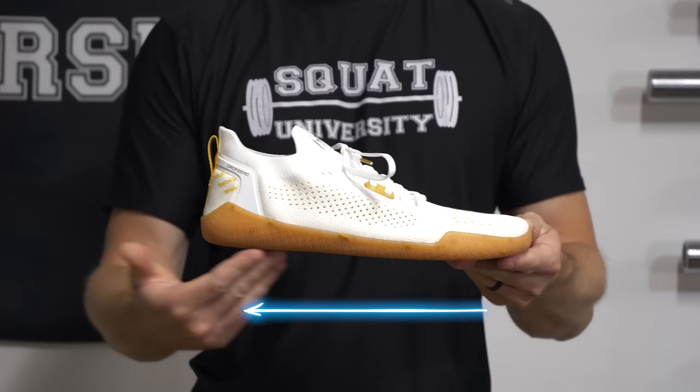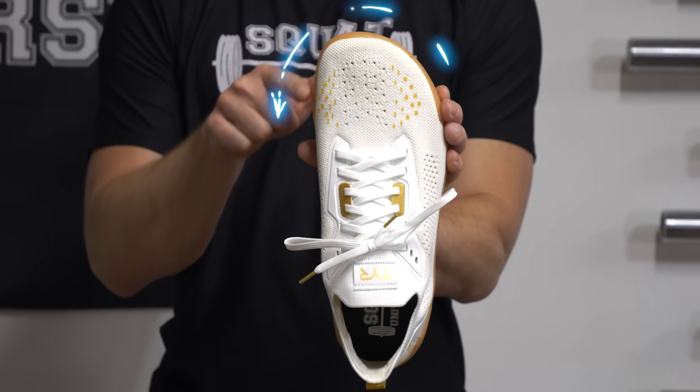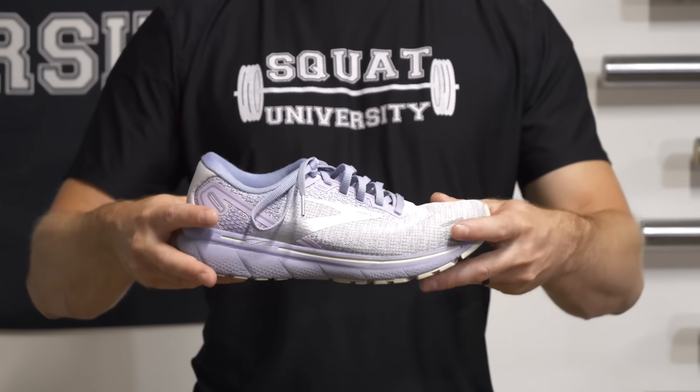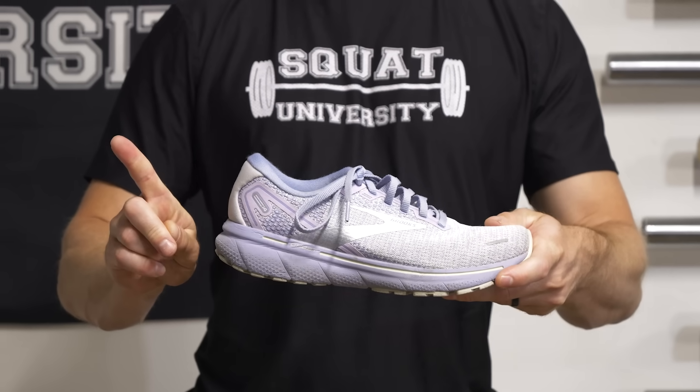The most important treatment for plantar fasciosis is to get into a shoe that allows your foot to be in its natural position. These are shoes that are completely flat — called zero drop shoes — widest at the toes with a wide toe box, and flexible. You should be able to twist your shoe easily. If you can't, it's way too stiff and your foot can't move naturally within it. Shoes with these three features will prevent the plantar fascia from being constantly stretched and allow for natural toe movement.